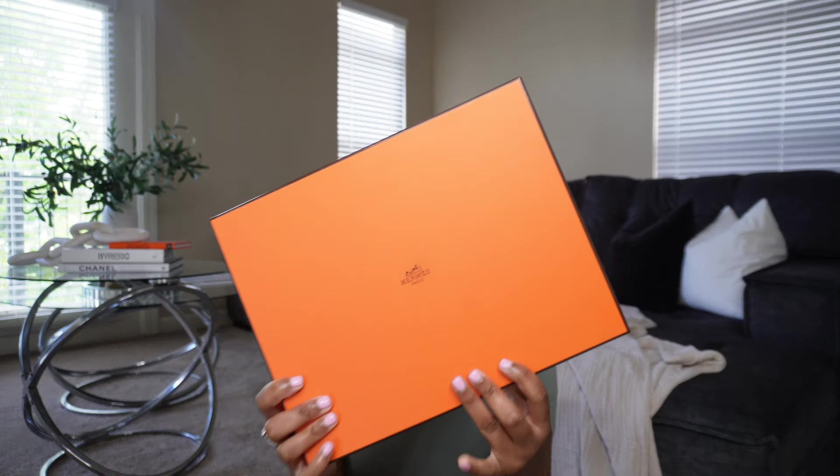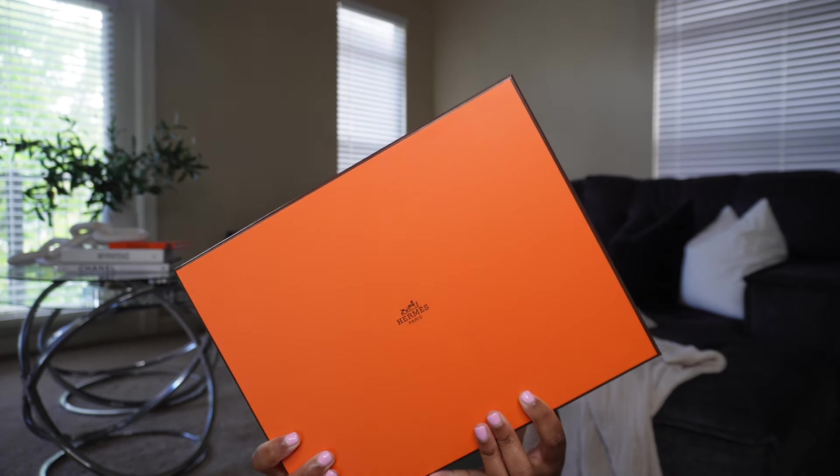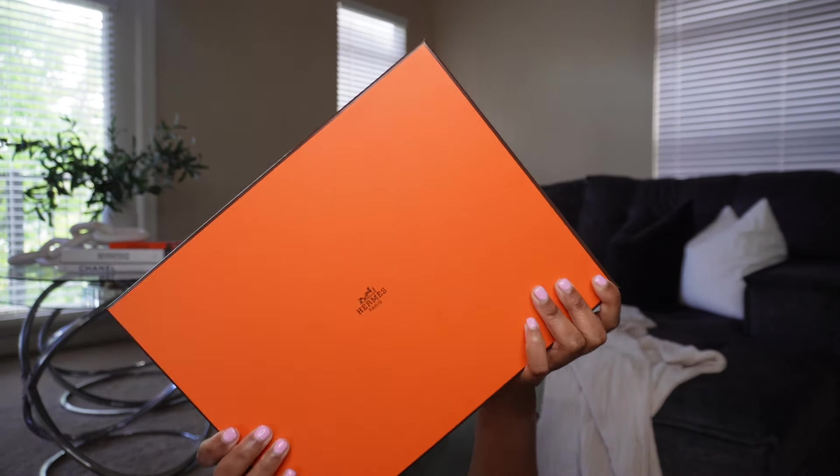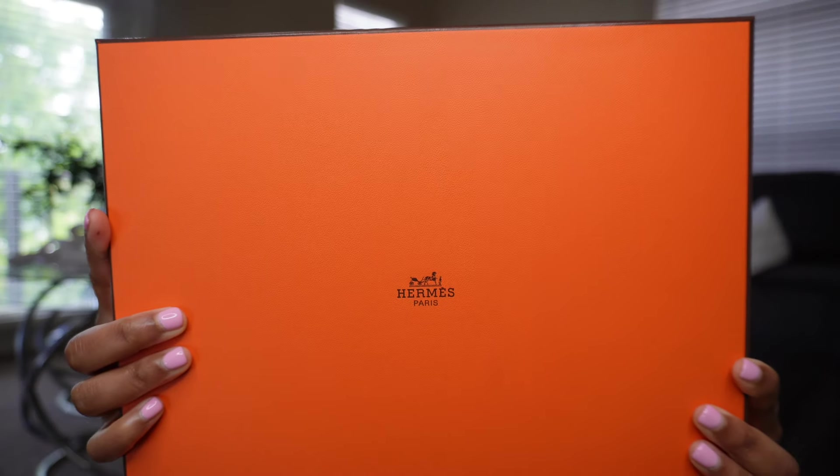If you want to see everything that I picked up, just keep on watching. I did purchase these items at hermes.com. With both of these items I already have them, but I wanted them in a different variation or colorway. The first item came in this gorgeous iconic orange box — on the front it just says Hermès Paris. But let's get into it.